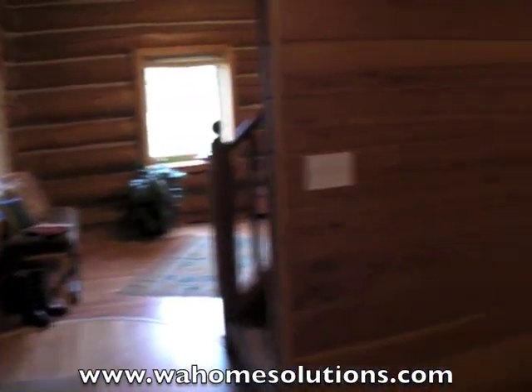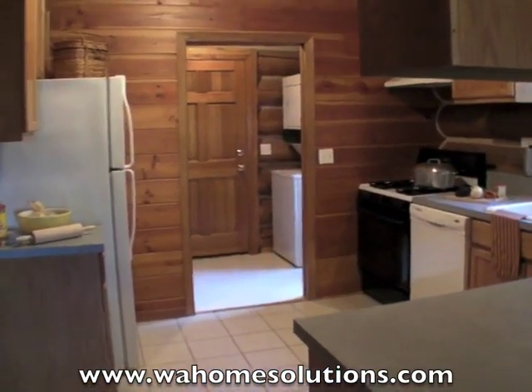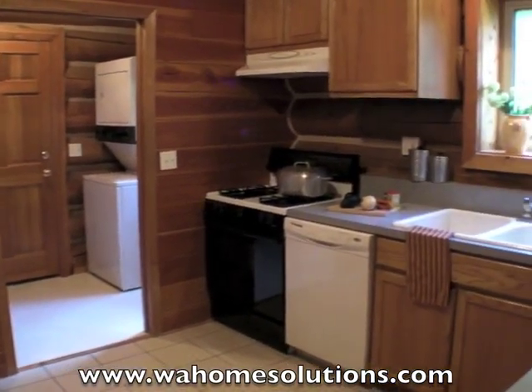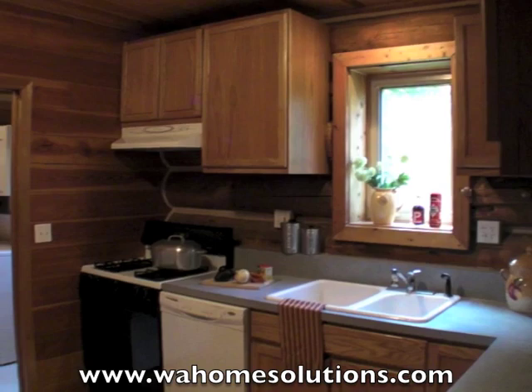Now, even though it does have a rustic feel, you still have all the modern conveniences. It was only built in 1996. It's got a gas stove, gas furnace. The kitchen's got plenty of cabinet and counter space and recessed lighting.